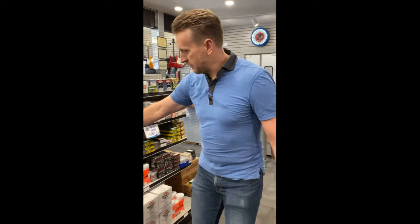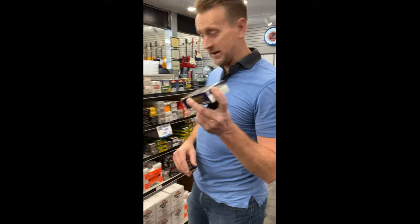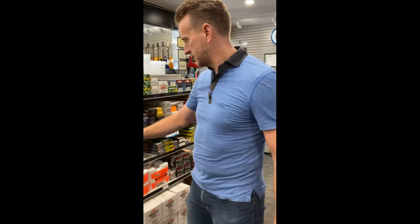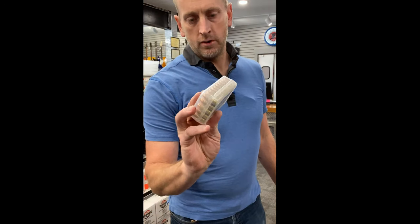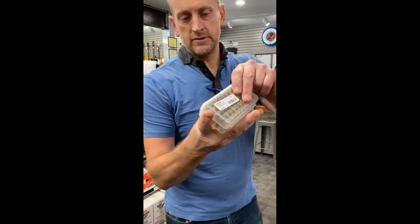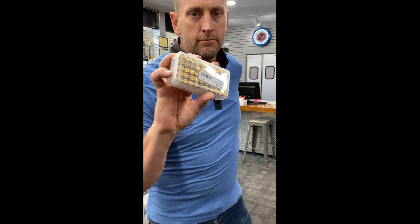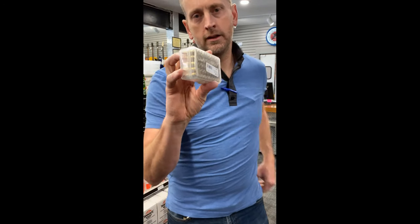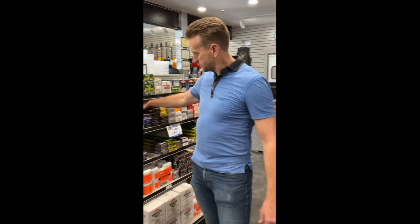We've got .45, we've got some 9mm, and I have one box of .380. Actually, I'm surprised this is still here — one box of .380. The 9mm that we have, we put it in — it was bulk ammo — so we put it in these nice reusable ammo boxes for you. 50 round boxes, limit of one on those. We are going to be limiting these through today and tomorrow. If there's anything left after tomorrow, then we'll release the limit. I doubt there will be.